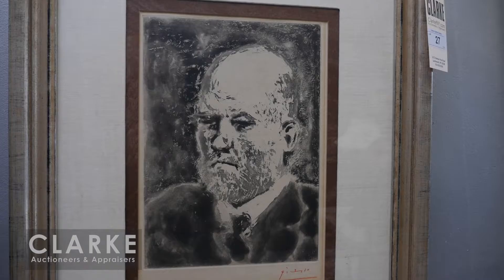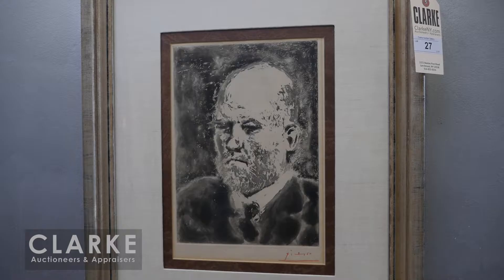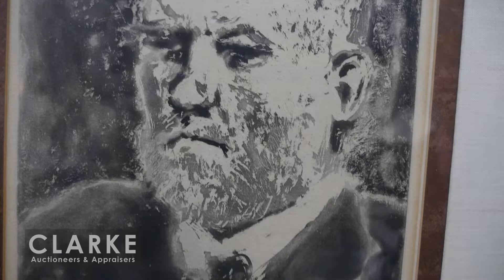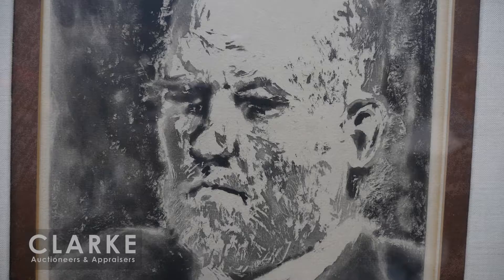This is estimated at two to three thousand dollars. Down below, from a different local estate, we have an aquatint etching - a portrait by Pablo Picasso of the legendary Ambroise Vollard. He was the patron and art dealer for many of the avant-garde French artists in the early 20th century. A fantastic portrait from the Vollard Suite.